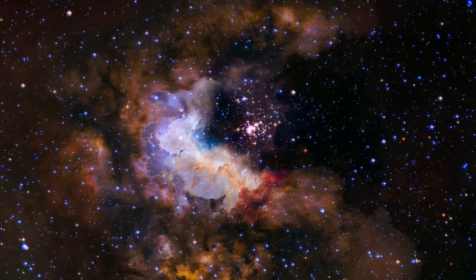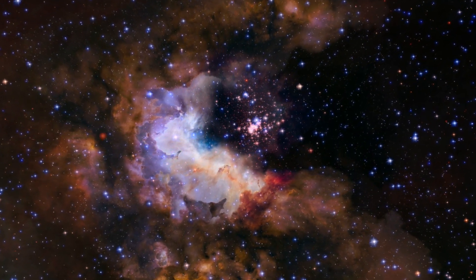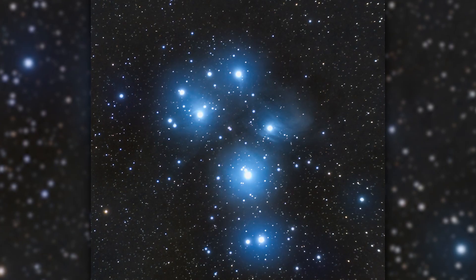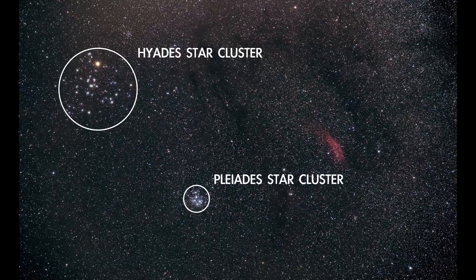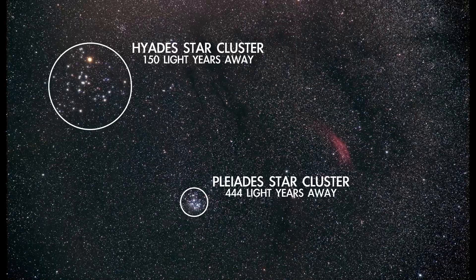Our own Sun formed in a cluster like this, and studying these structures helps us understand how stars form and evolve. Another well-known open cluster is the Pleiades, which is also located in Taurus. The Hyades and the Pleiades are actually about the same size at about 15 or so light-years across, but the Pleiades is about three times farther away, so it appears more compact.